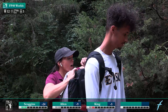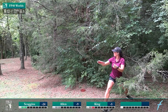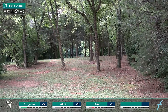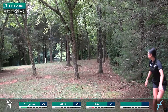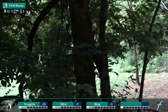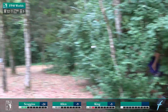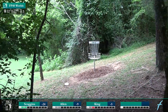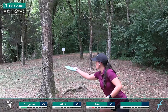Shoutout to Addison caddying for Jennifer — he's just a local East Tennessee State student that wanted to help out. He saw Jen didn't have a caddy so he asked if he could carry her bag. Super awesome. Good upshot from Elaine — that's what you want to do there, something that'll sit down quick for you.